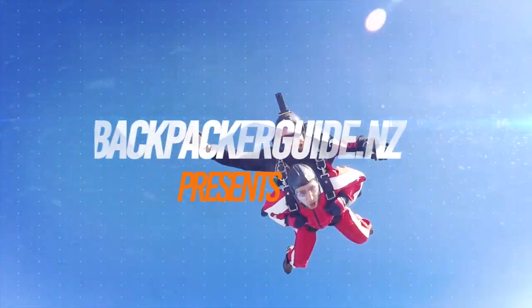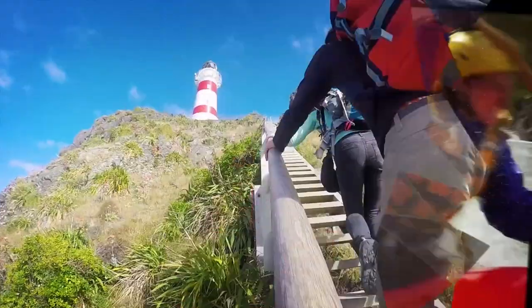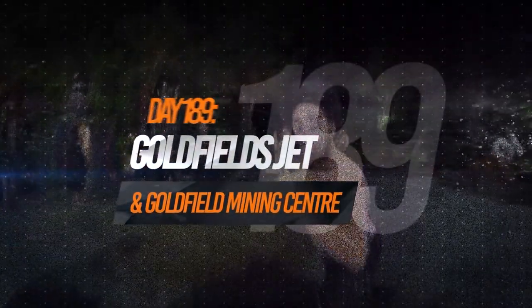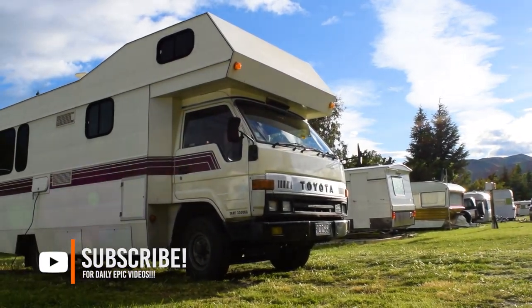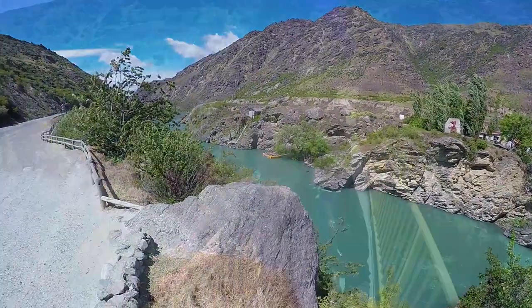Today we are going to be discovering the gold mining past of central Otago. This morning we are waking up at the beautiful Bannockburn Domain Camp, which is located in the lovely town of Cromwell, and we are having a really epic day as we are going to be diving into the mining history of the area by jet boat, which makes it even more epic.